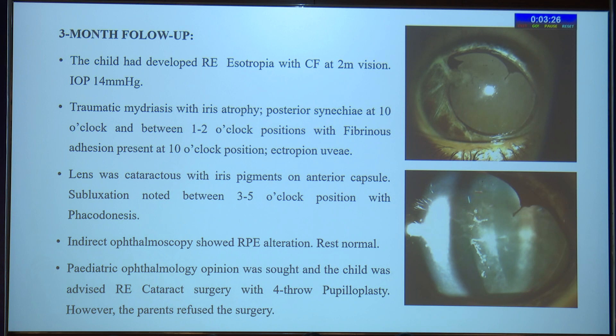At three-month follow-up, the child had developed esotropia in the right eye with vision of counting fingers at 2 meters. Intraocular pressure was 14 mmHg. There was traumatic mydriasis with iris atrophy. Posterior synechiae were noted at 10 o'clock, and 1 and 2 o'clock positions. There was fibrinous adhesion at 10 o'clock, ectropion uvea was present, the lens was cataractous, and iris pigments were present on the anterior capsule. Lens subluxation was noted from 3 to 5 o'clock with phacodonesis. Vitreous hemorrhage had resolved with RPE alterations. Pediatric ophthalmology opinion was sought and the child was advised to undergo right eye cataract surgery with Faden procedure and pupilloplasty.